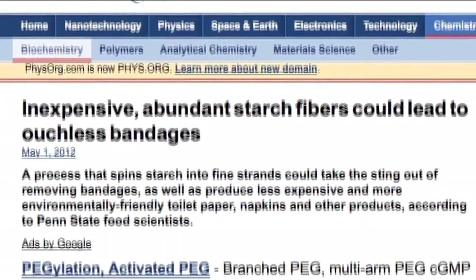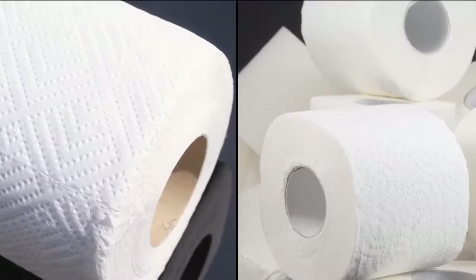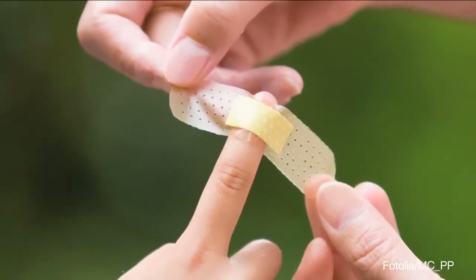Using a solvent to dissolve the starch into a fluid, long strands are spun and can be woven together as one would for a textile. Starch is the most abundant and least expensive of all natural polymers, so it would be a highly cost-effective, not to mention green development.